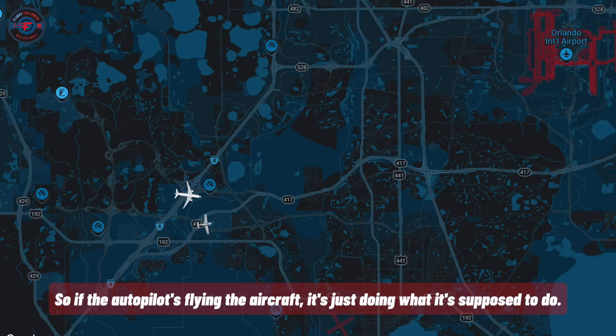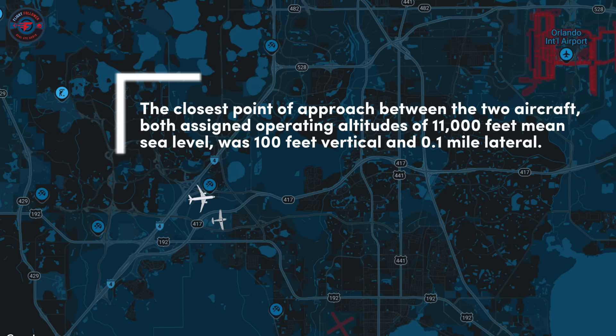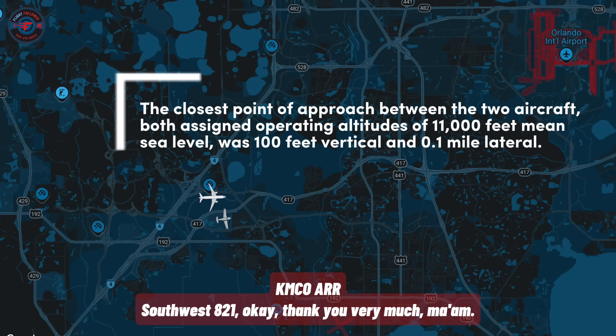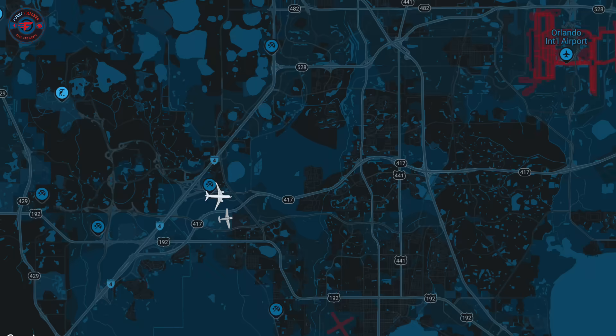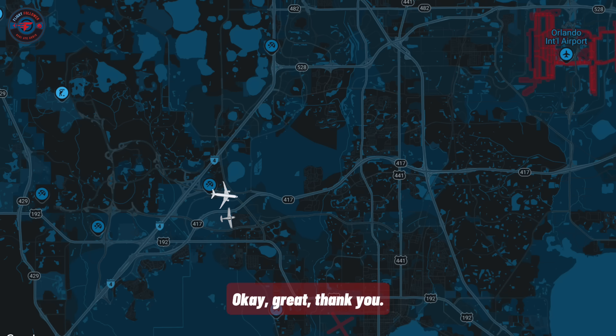Yeah, that would be on his flight plan route. So if the autopilot's flying the aircraft, it's just doing what it's supposed to do. We're up next to him right now. We see heads in there but we don't see any movement. Southwest 821, thank you very much. When you're able, fly heading 110 and descend and maintain 6,000. We'll set you up for runway 17 right today — try to save you the time you used up helping us.